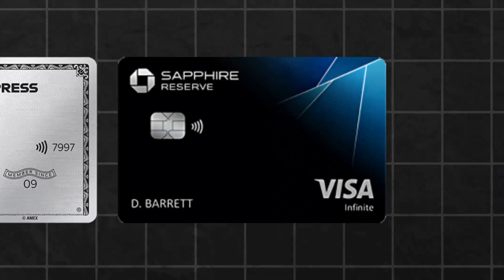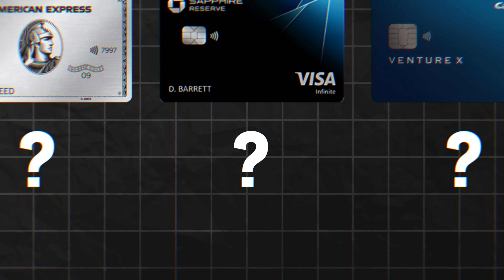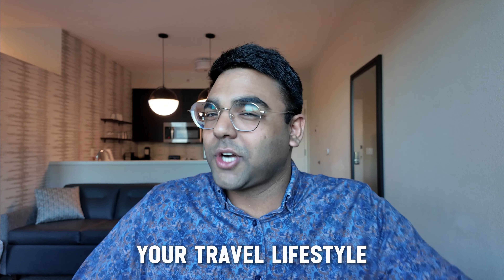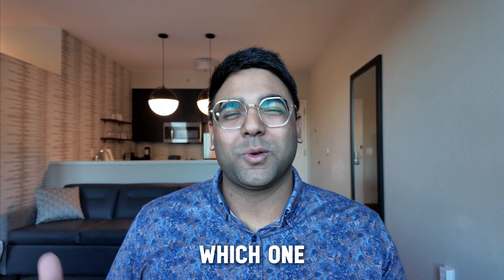I've had the Amex Platinum, the Chase Sapphire Reserve, as well as the Capital One Venture X for multiple years now. If you could only choose one of them, which one do you choose? In this video, I'll be breaking down the factual reasoning behind each of these cards — what makes them the right choice for the general person, as well as the right decision based on your spending profile, your travel lifestyle, and other factors. At the end, I'll share my personal reasoning. Today I have all three of them, but if I could only pick one, which one would I choose? Let's get straight into it.